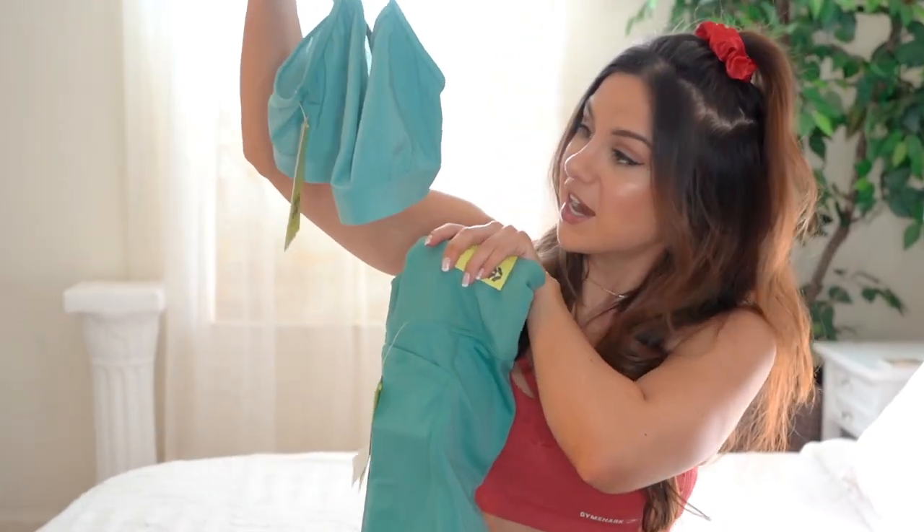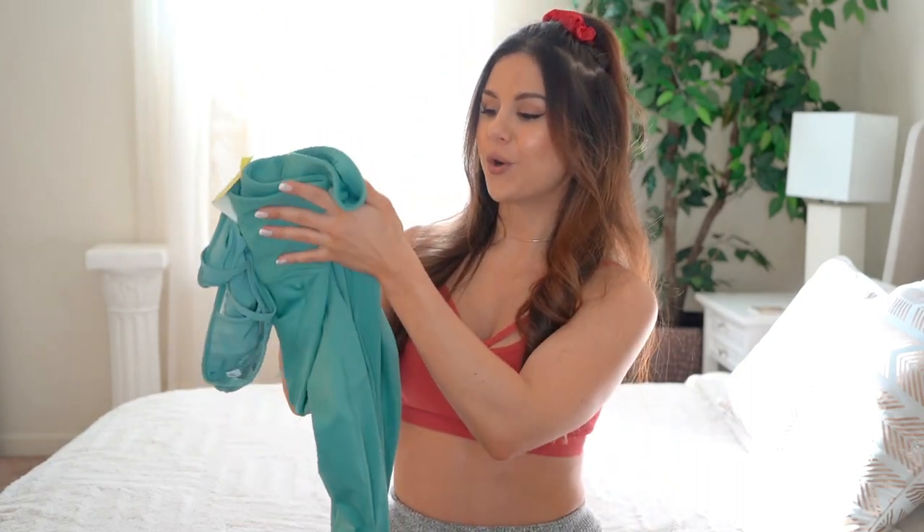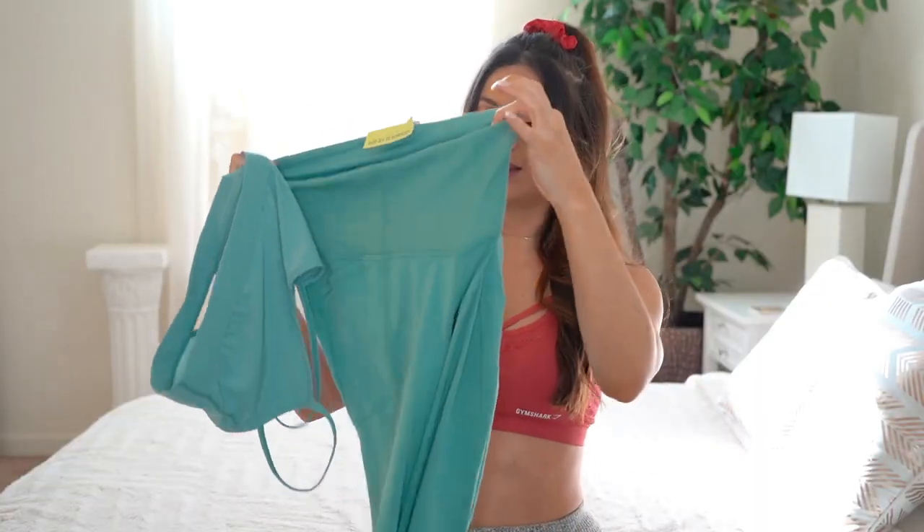The first brand we're looking at is called All In Motion. We have a matching set — look at this color. If these aren't spring/summertime vibes, I don't know what is. We got ourselves like a teal color. This set is in a size small. I'll have my measurements down below for reference. All In Motion — we are looking at a super yoga-y type of set. High waisted, of course. Side pockets. Ribbed high waist — love that.